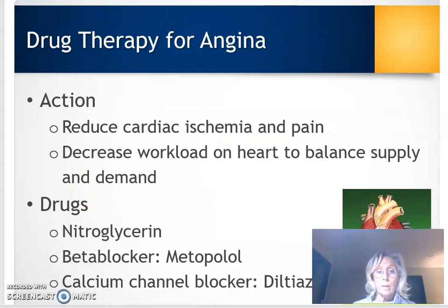When patients have angina, we start them on medications. The medications are going to be directly related to either increasing the supply or decreasing the demand — and that's really important. The drugs that will decrease chest pain are going to do one of those two things. The drugs we're going to discuss are beta blockers — particularly metoprolol — nitroglycerin, and a calcium channel blocker called diltiazem.